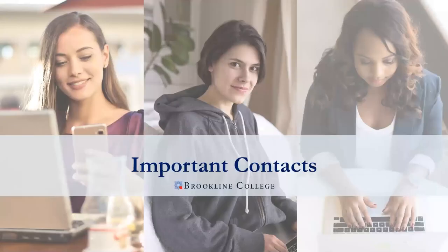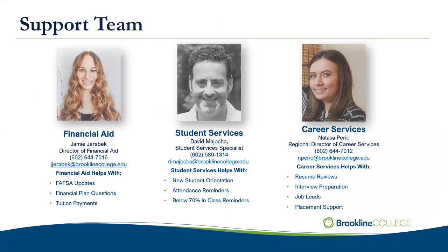There are a couple of other important contacts. One is our Financial Aid Director, Jamie Jerebeck. Jamie and her Financial Aid team help with things like FAFSA updates — once a year we typically have you do a FAFSA renewal — and they prepare your Financial Aid Award. If you have financial plan questions, you can talk with them. If you have trouble making payments, that's actually our business office, which I'll cover on another slide. Financial aid handles the award, FAFSA, student loans, and scholarships.